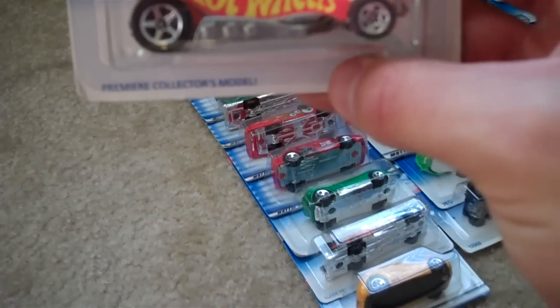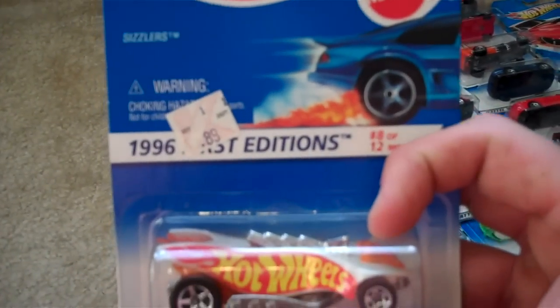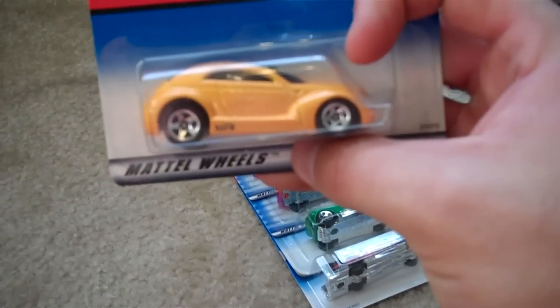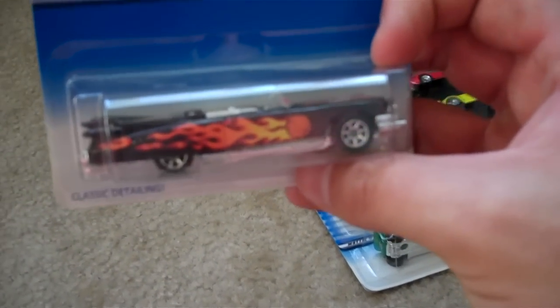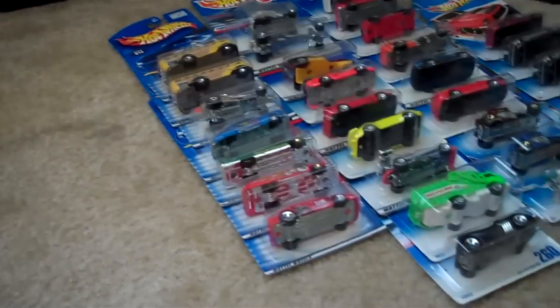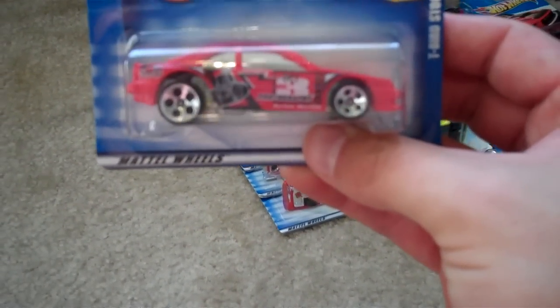Here is a '65 Impala from the dot-com series — got a shiny gold base, kind of nice colors. Here's a First Edition Sizzlers — got the price on it. First Editions Chrysler Pronto. A '59 Caddy with a basketball, flames, and 'Slam Dunk' on the hood. We got a Speed Blaster '95 model series. We got another T-Bird Stocker — it says photography on the side, chrome windows, metal base.